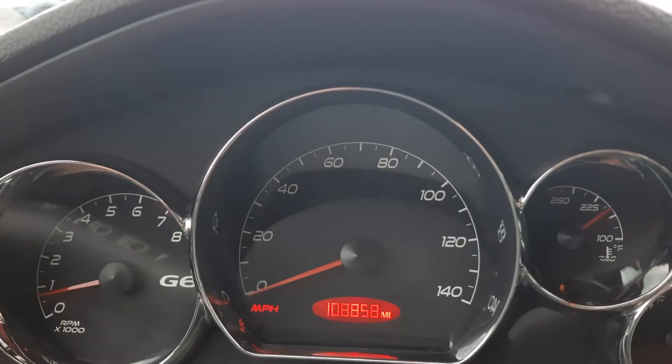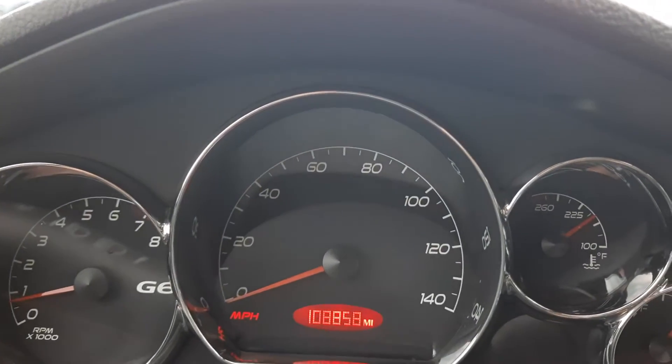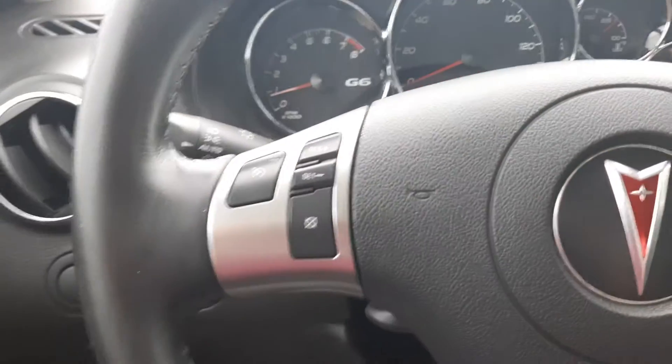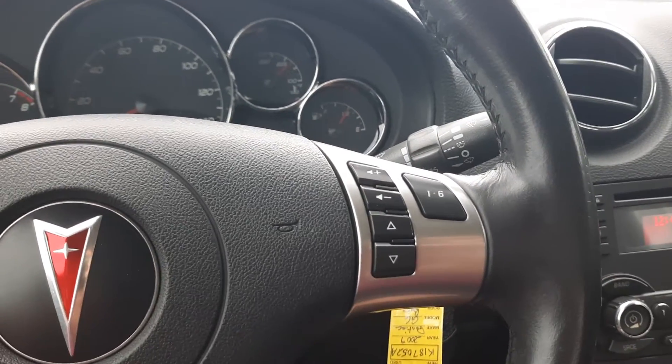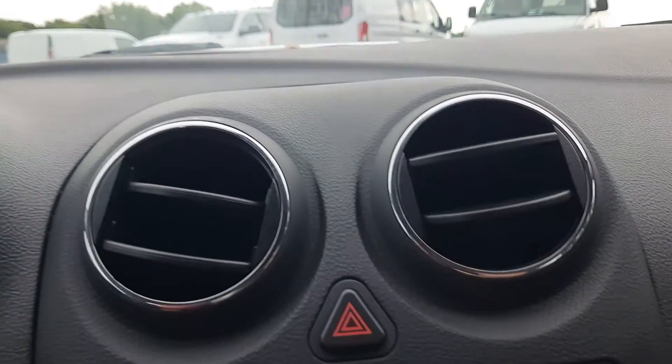This one has a little over 108,800 miles on it. It's got cruise control and audio controls, and we'll check out the center stack.